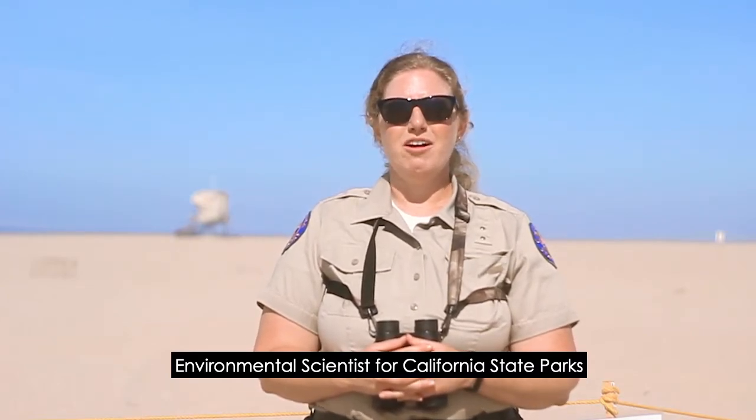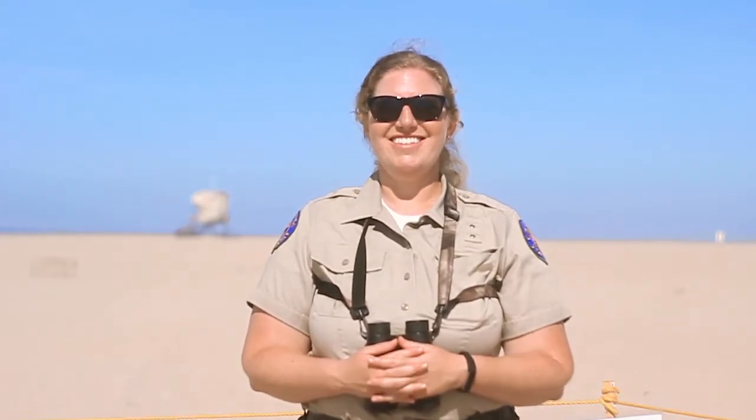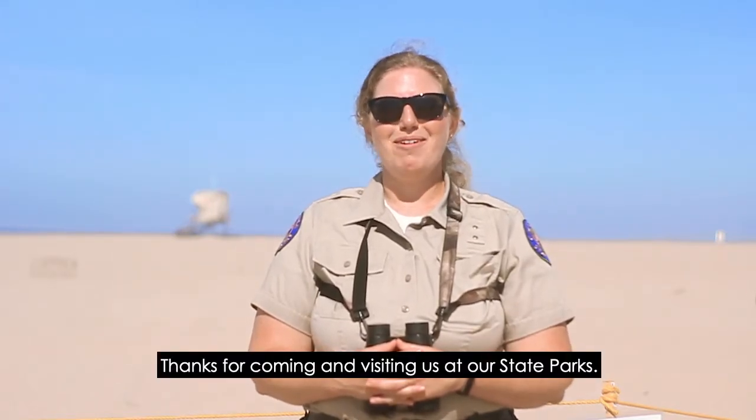Hi, I'm Lana Nguyen, Environmental Scientist for California State Parks for the six coastal units here in Orange County. Thanks for coming and visiting us at our state parks.